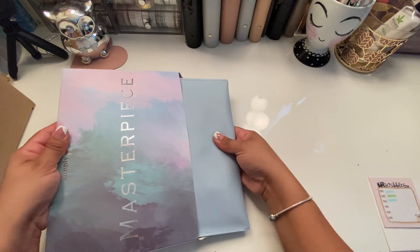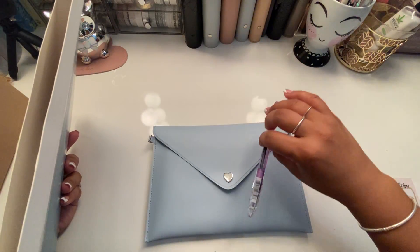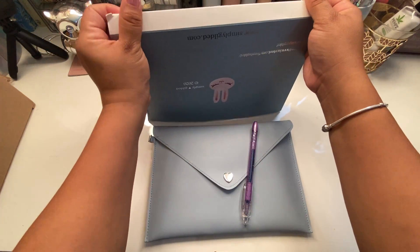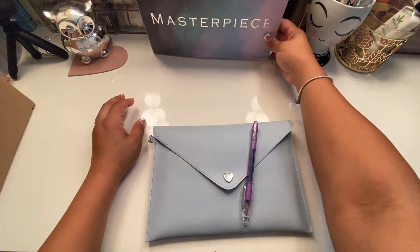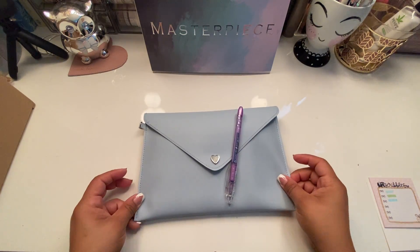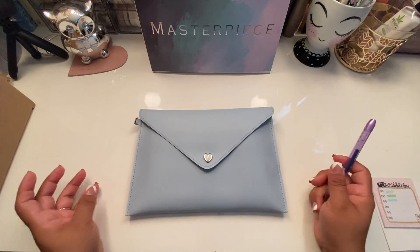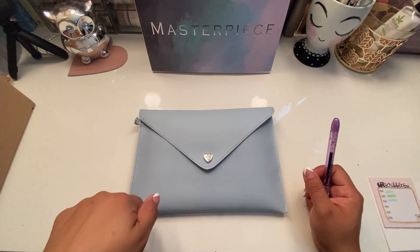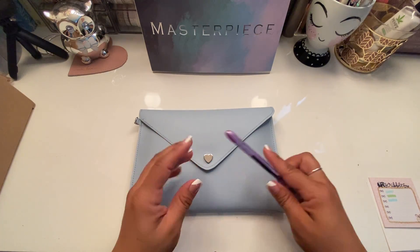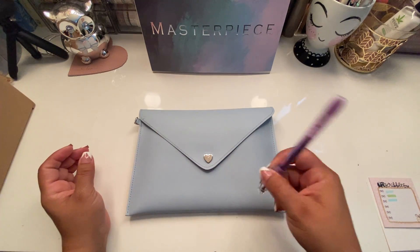Wow, okay — this is pretty neat. This fell out of it, nothing else in there. Wow, that's a big envelope — I don't own any envelopes like this. Every month is different; last month they had a sticker book and a pouch, this month of February was this big envelope. I love this.